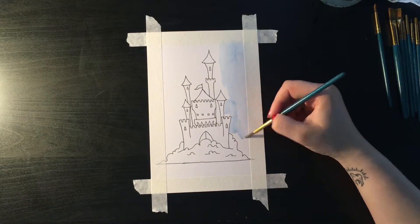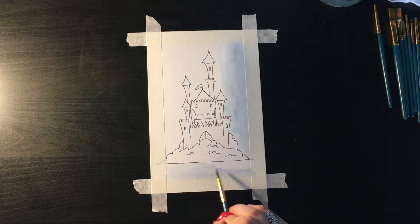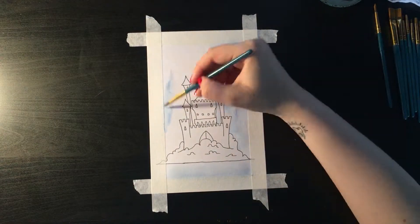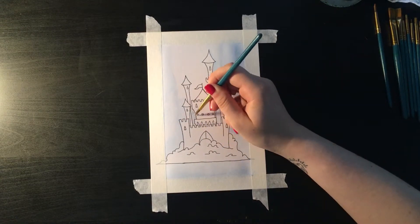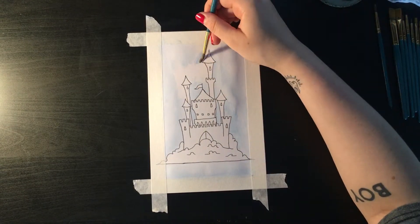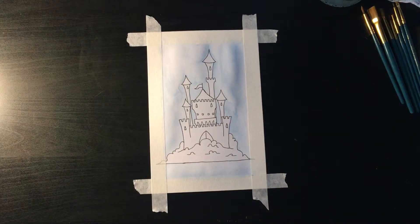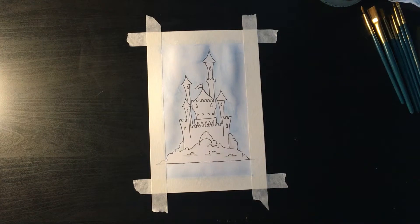This is just the Cotman palette again — a quick wash of blue for a really simple sky. Once it dried, I thought I might have made it too light. It does look like how sky looks, but I feel I could have made it brighter given how vibrant the colors on the castle are. They definitely stand out a lot more, but I'm still happy with how this one turned out.